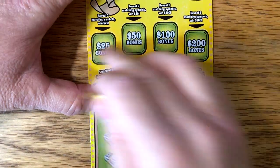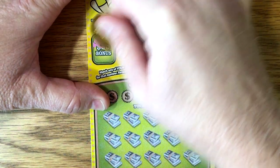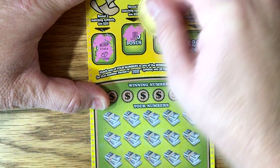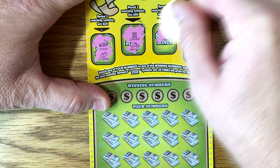I know you've seen this ticket a lot of times. Just looking for two matching symbols to win the prizes up here. A stack of cash, a gold bar, a cashier, an armored car, and a money bag.